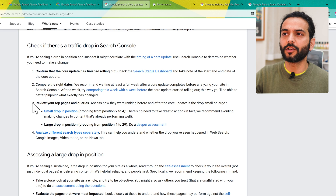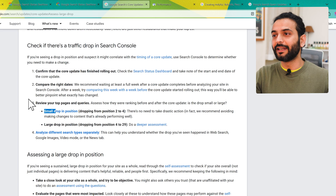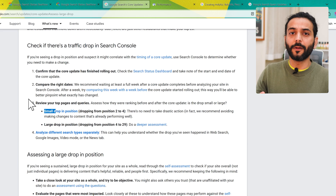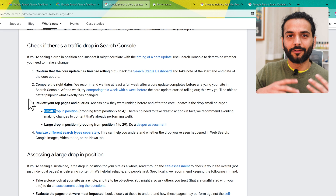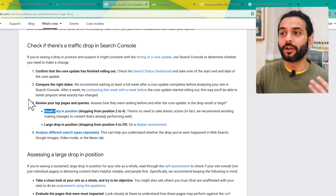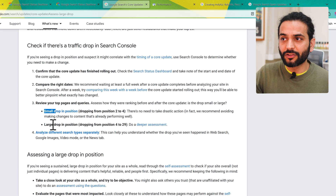Review your top pages and queries. If you have a small drop in position, say from 2 to 4, there's nothing to worry about. If you have a large drop in position, say from 4 to 29, or a complete page got de-indexed, then there's a problem to worry about — we'll talk about that later. Please focus and take notes because this is really important. This video will give you in-depth information so you can re-index your website pages back on Google.